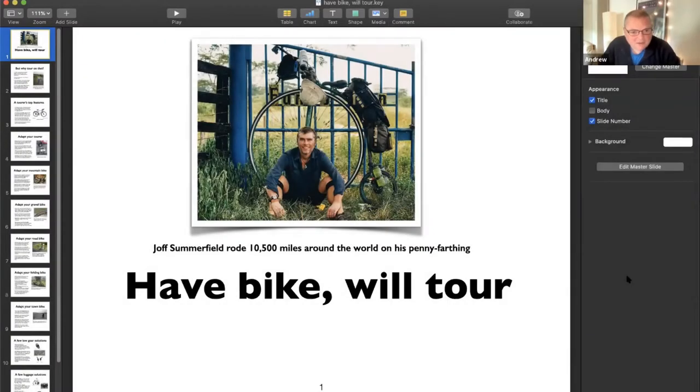Dan is the editor of Cycling UK's Cycle magazine. If you're a member of Cycling UK, you receive the magazine every two months. Cycle magazine is Britain's largest circulation cycling magazine - they overtook Cycling Plus some years ago. It's another good reason to join Cycling UK, because you get it for free as a member.